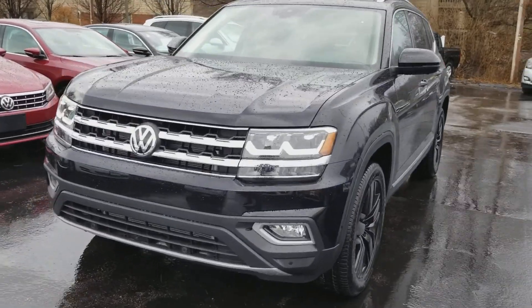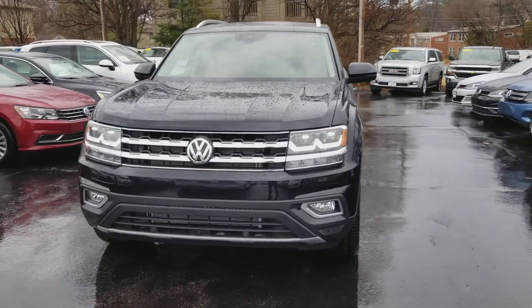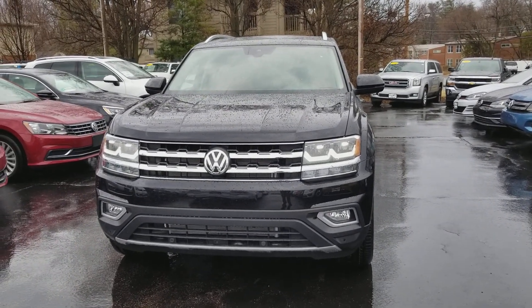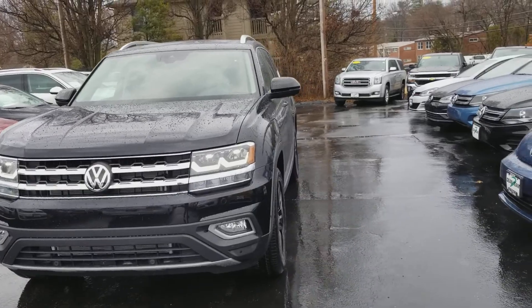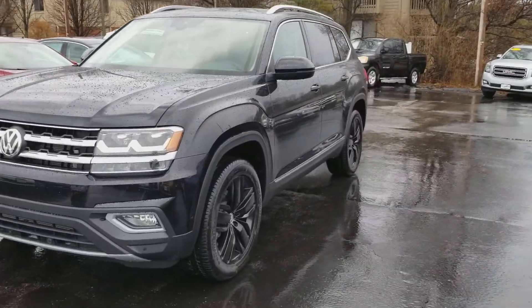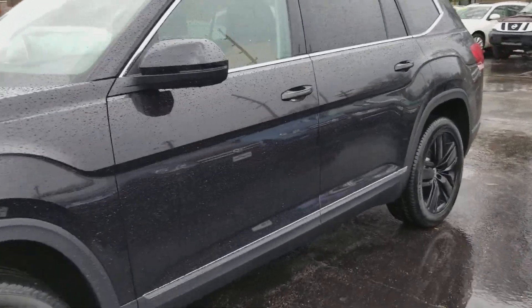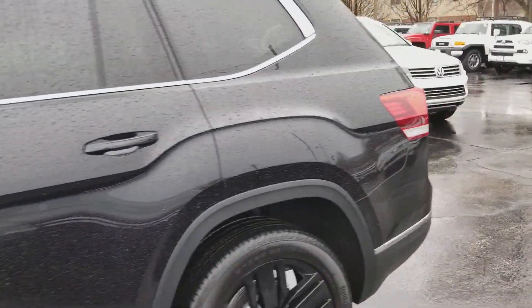Hey everybody, this is Reese from Dean Team Kirkwood Volkswagen in St. Louis. Today I'm bringing you a 2018 Atlas SEL premium. This is another special order unit with black wheels, golden oak interior, and captain's chairs. This one's black on black again with golden oak.